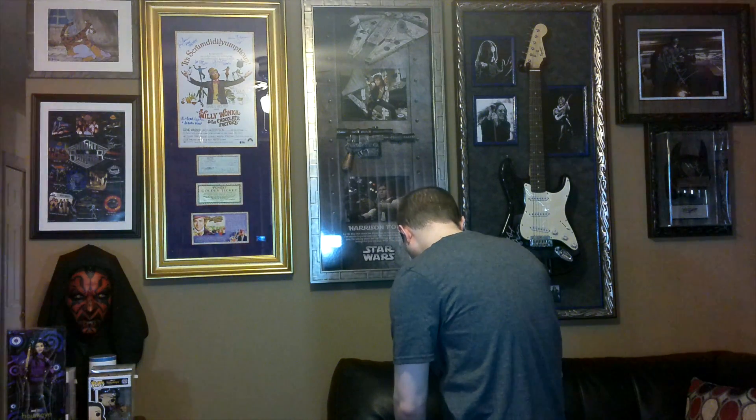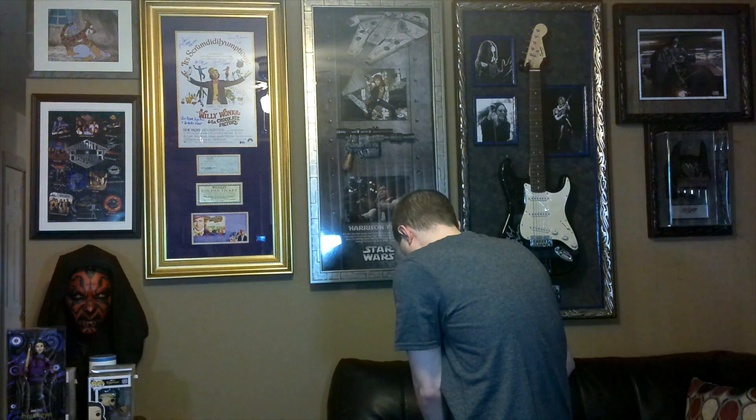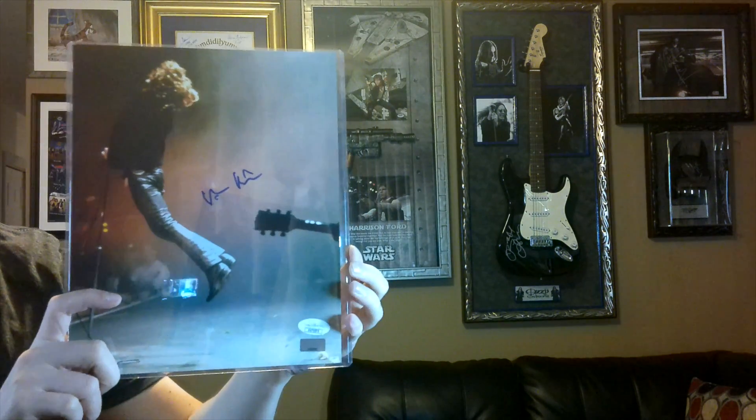I'm talking about Batman because this actor actually plays Batman. He's one of the — not the original Batman — but he's played Batman in the past. Some people think he is the best Batman; some people don't. So this is JSA certified, and it's not a photo from Batman — it's a photo from one of his other movies, The Doors. Celebrity Authentics — Val Kilmer. This is a great movie too, and if you love music this is awesome. Really cool photo.